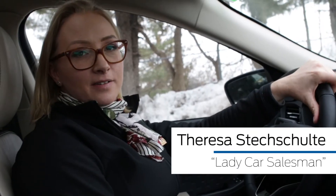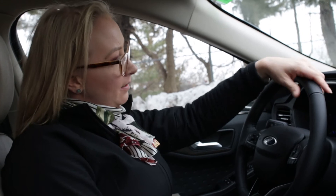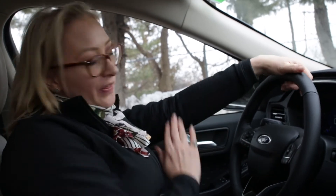Hi, Teresa here, lady car salesman, coming to you from Merrill Ford Okemos. I am sitting here with our all-new redesigned 2020 Escape. The one I'm showing you today is a Titanium, nice and fully loaded. We're going to go over some of the technology today.